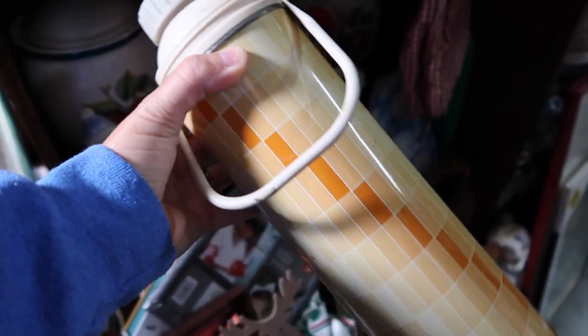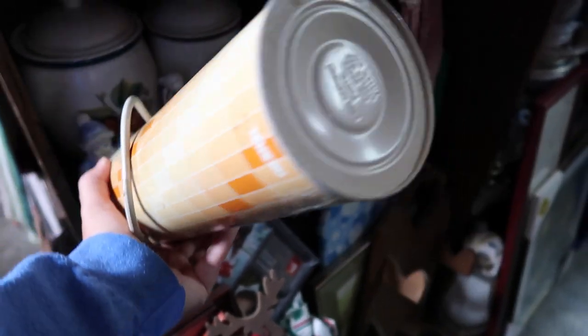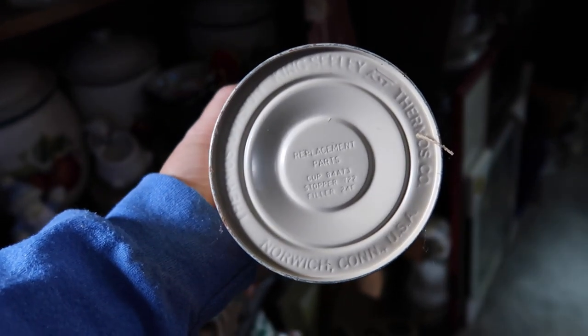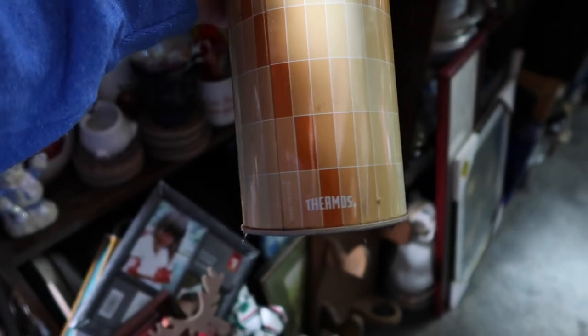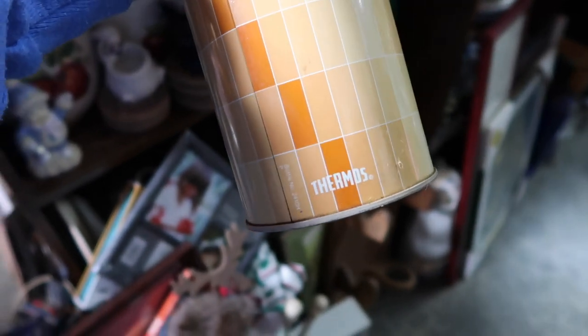I definitely thought this thermos here was pretty cool but I'm pretty sure that it is missing its top, so I did go ahead and decide to leave this here. I do like to collect the thermoses though, but I did decide to leave this one here because it seemed as though it was missing its top.